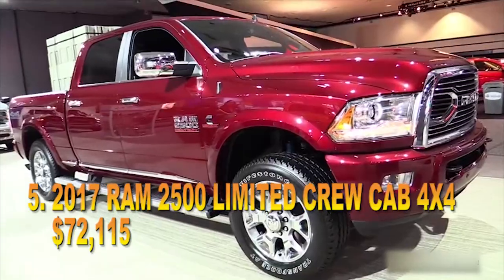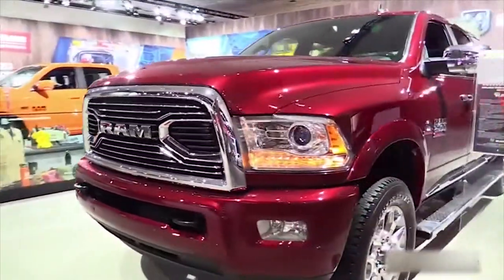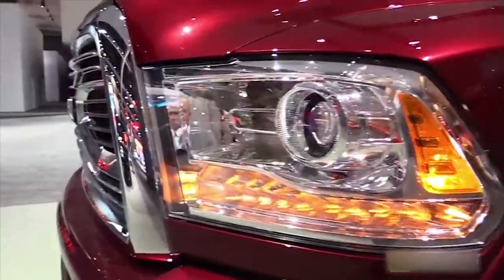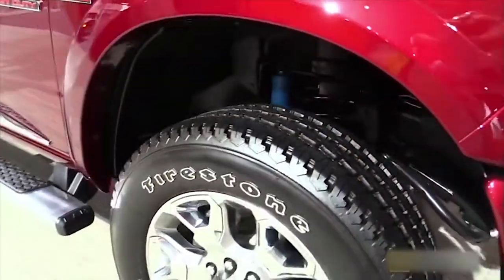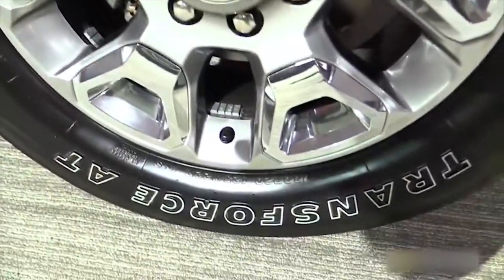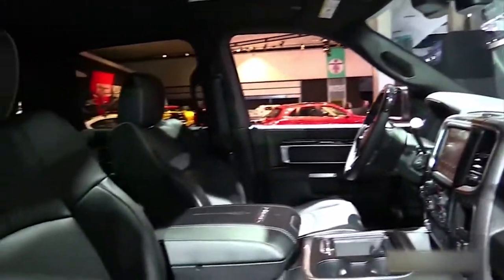#5: 2017 RAM 2500 Limited Crew Cab 4x4, $72,115. RAM builds a fine truck. We feel that the mid-level entry in RAM's full-size pickup truck family, the 2500 Limited with four-wheel drive, works nicely with the 6.7-liter Cummins turbo diesel and the 6-speed 68RFE transmission. Standard in this trim level is the excellent Uconnect infotainment system on an 8-inch touchscreen display. To get up to $72,115, we opted for all the goodies: a 20,000-pound fifth-wheel trailer hitch, a spray-in bed liner, clearance lamps, and a cargo-view camera mounted atop the cab, and more. This RAM 2500 is a workhorse for the well-heeled truck lover.